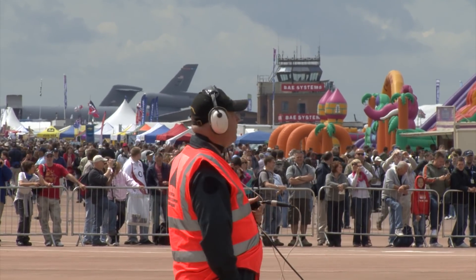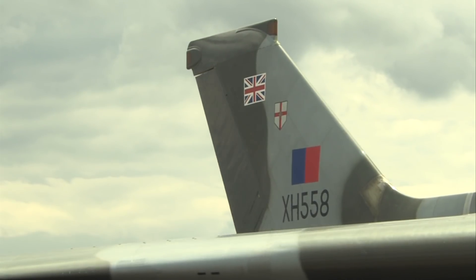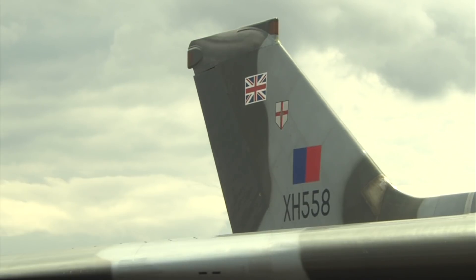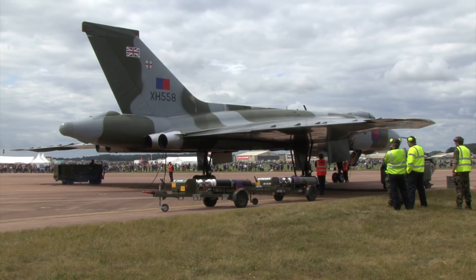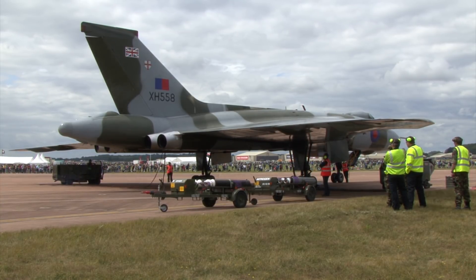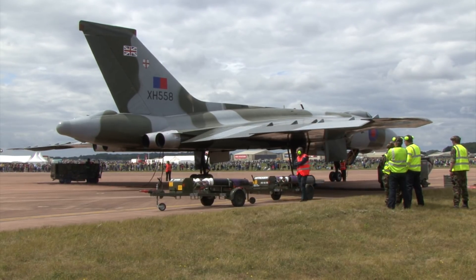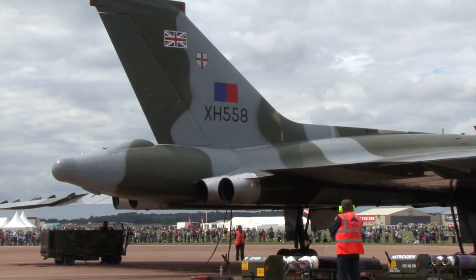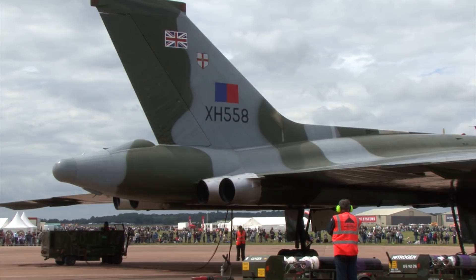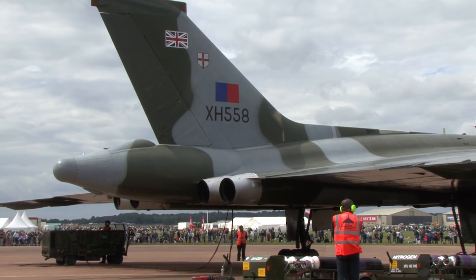Starboard up, forward down. Check the rudder. Rudder to forward. Rudder to starboard. Elevator's down. Rudder again — rudder to forward, rudder to starboard. While the air crew and ground crew are checking the all-important control surfaces, it's interesting to note that the Vulcan is a tailless delta, which means it has to combine the various control surfaces. You normally have elevators on a tailplane and ailerons on the wing — these are combined, and they're called elevons.